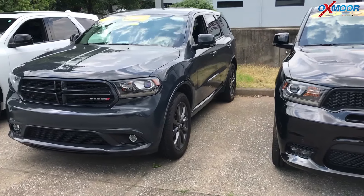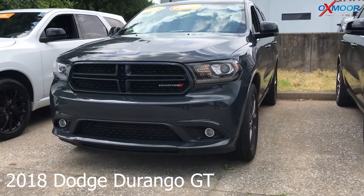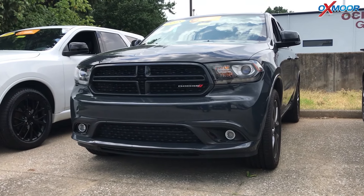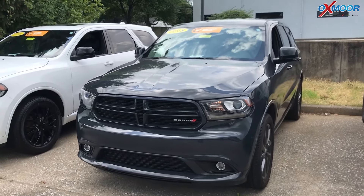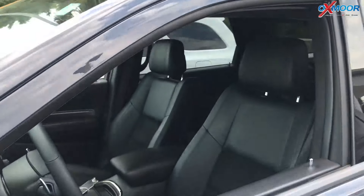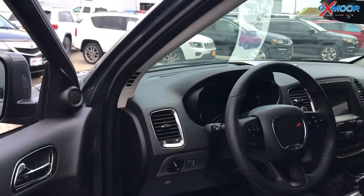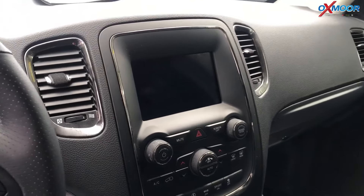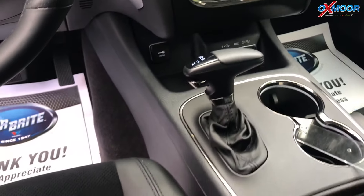Moving on to our second. This is a certified pre-owned 2018 Dodge Durango GT. The exterior color is called a Bruiser Gray Clear Coat. This vehicle is all-wheel drive. It does have heated memory front seats and heated rear as well. There's a power lift gate, and the vehicle has a backup camera and parking sensors.